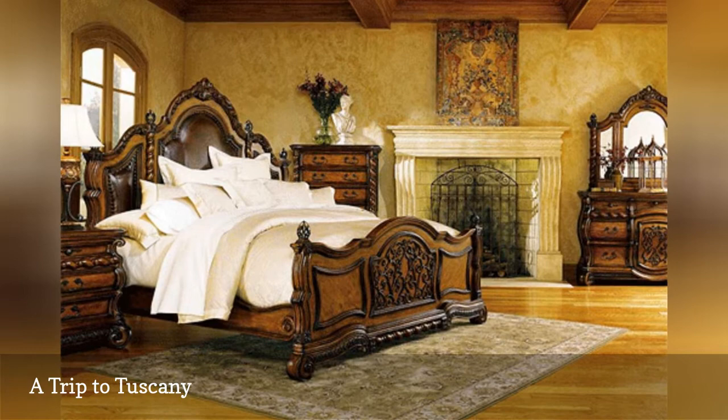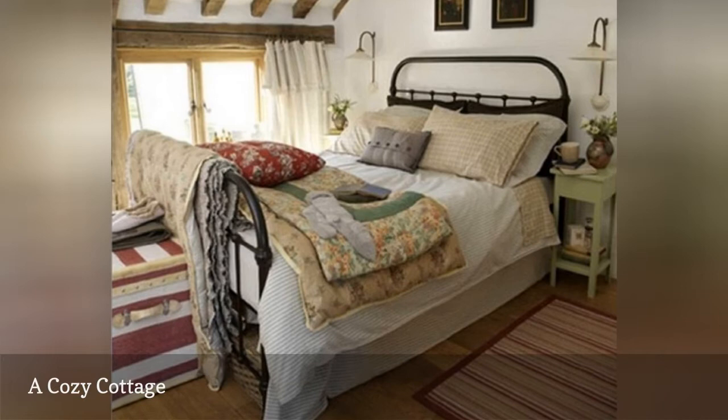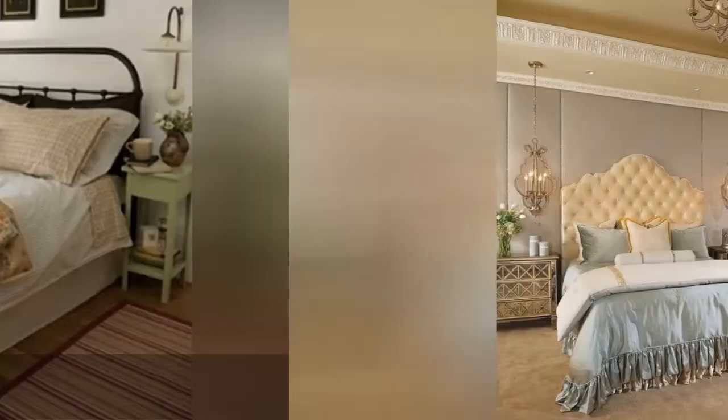Here's a cottage bedroom that shows off all of the wonderful aspects of this perpetually popular decorating style — a colorful quilt, lots of throw pillows, and a commanding iron bed. Add some floral patterns and vintage furnishings for a welcoming, comfortable, and peaceful vibe.